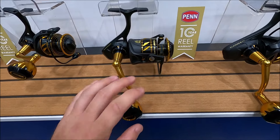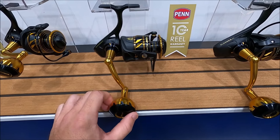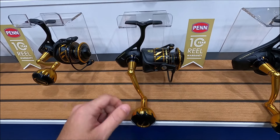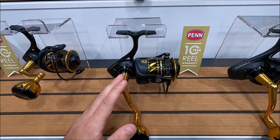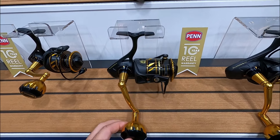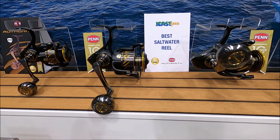I'm not sure if I've told anyone yet whether it'll come out after this video or not, but I actually won a competition from Penn just the other day — won one of these Penn Slammer 4s, 5500. They are absolutely insane. Penn have also just released their new Authority reels.